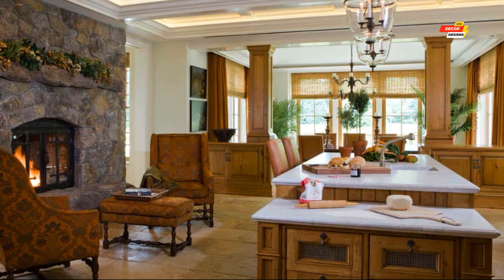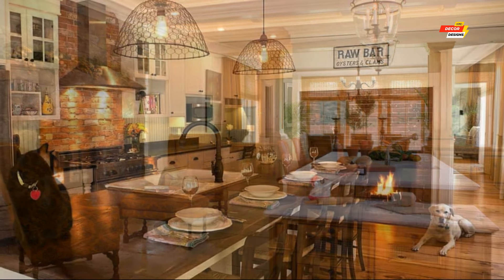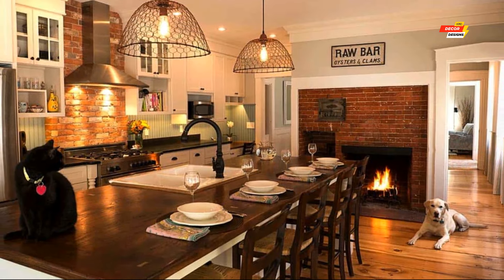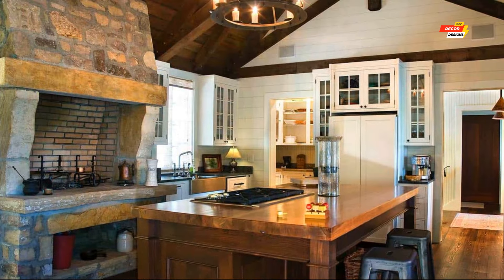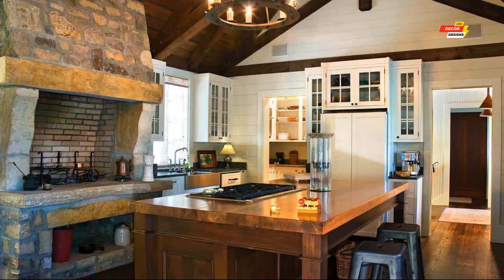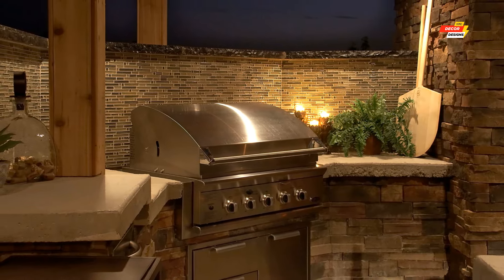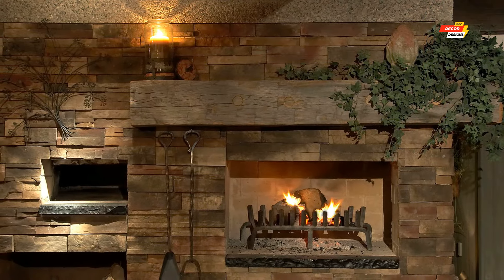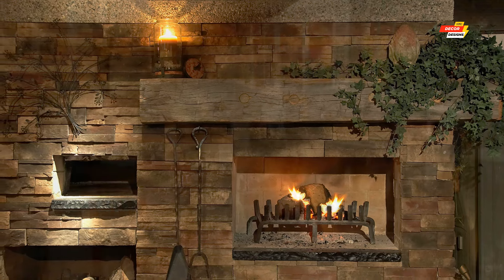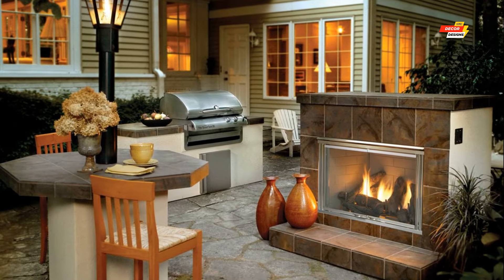Number 7, Coastal Charm: capture the essence of the seaside with a whitewashed brick fireplace, blue and white patterned tiles, and comfortable wicker furniture with nautical accents — don't forget the seashell wind chimes. Number 8, Multi-Level Magic: for a spacious backyard, consider a multi-level design with a stone fireplace as the centerpiece, a built-in grill on a lower level, and a cozy sitting area with plush sectionals on an upper level.